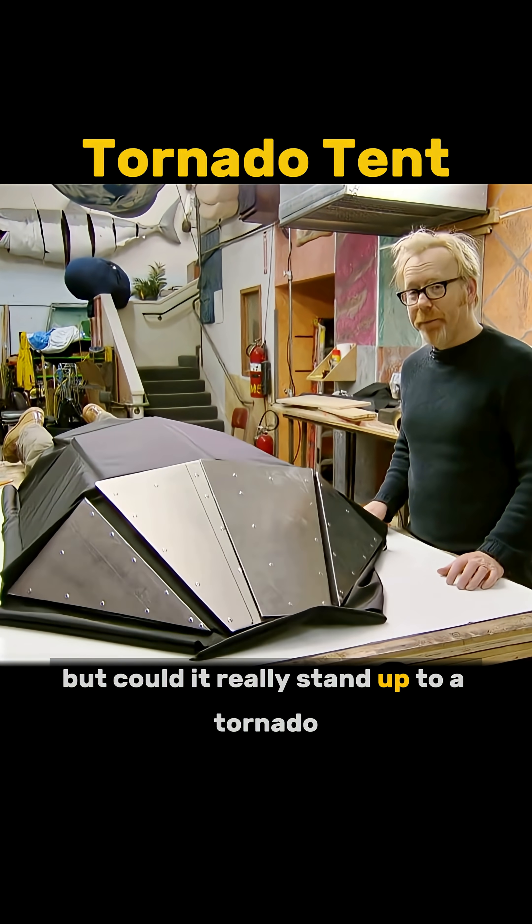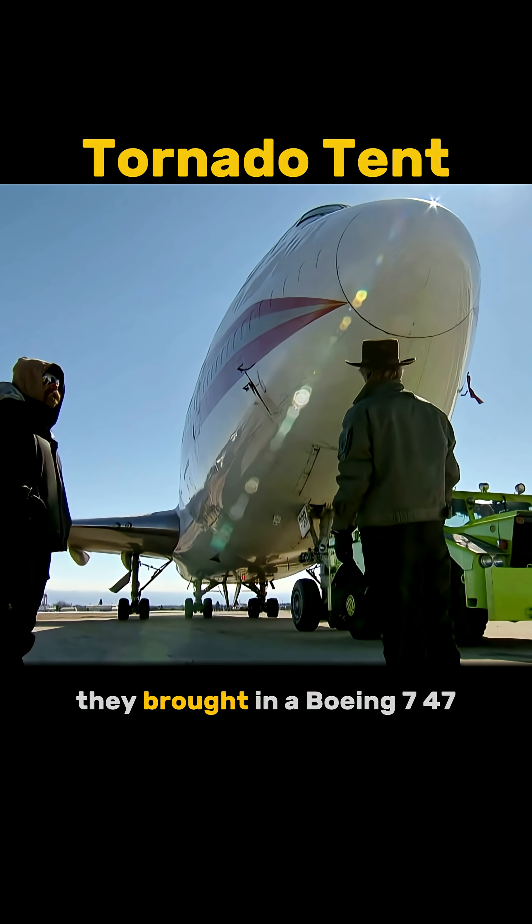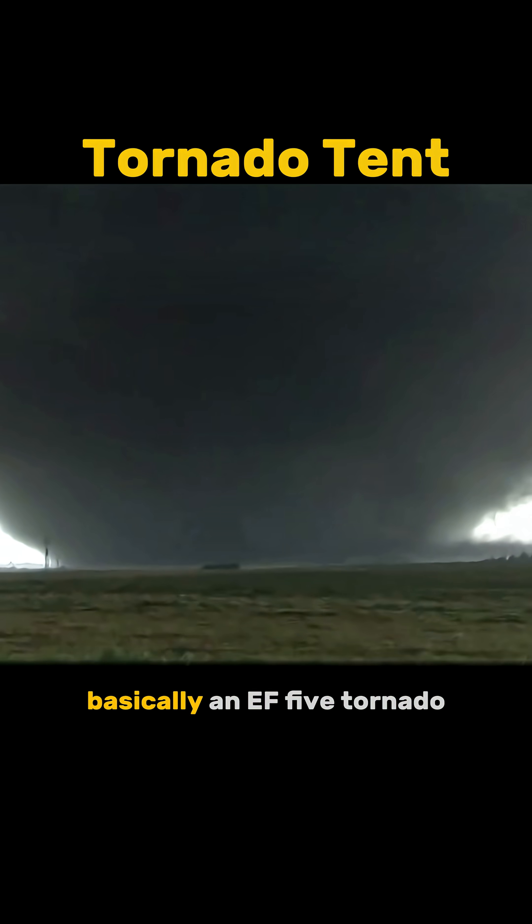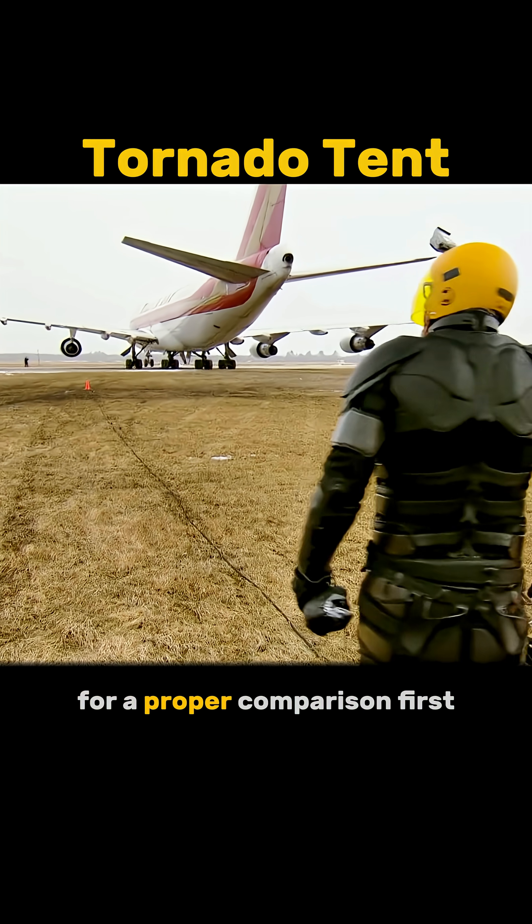But could it really stand up to a tornado? To find out, they brought in a Boeing 747, whose engines blast out 4.5 tons of thrust — basically an EF-5 tornado, for a proper comparison.